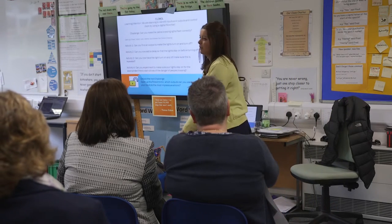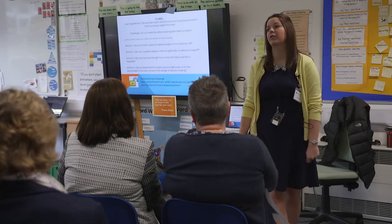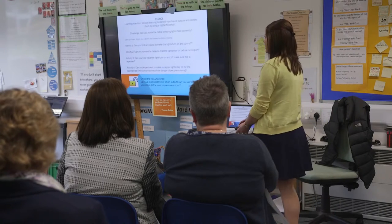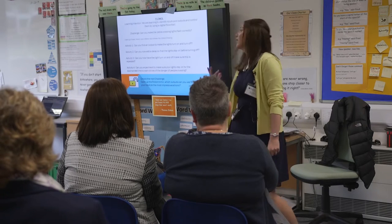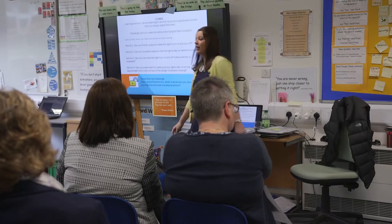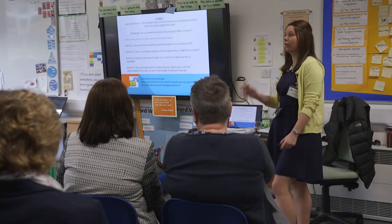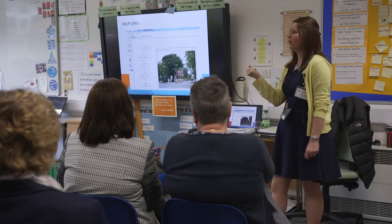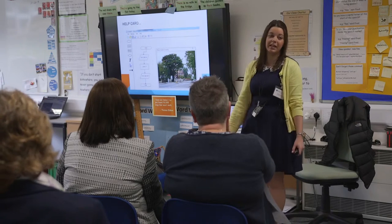This is an example of how we teach computing — an example from Flowal. We give the children the learning objective at the top and then a challenge: in this one, can they make a zebra crossing light flash correctly? Then we give them a progression of skills to work through to get that zebra crossing light working. Once they've achieved that, there's an unlocked challenge applying the skills learned to a different context. On the back we have help cards so children can flip it over and be an independent learner if they're still stuck after five minutes.